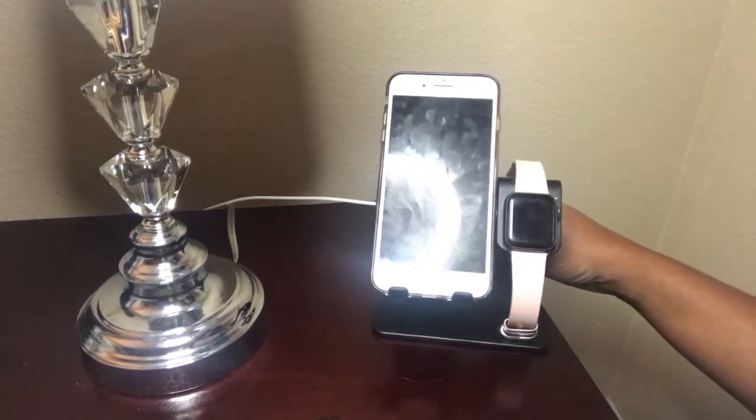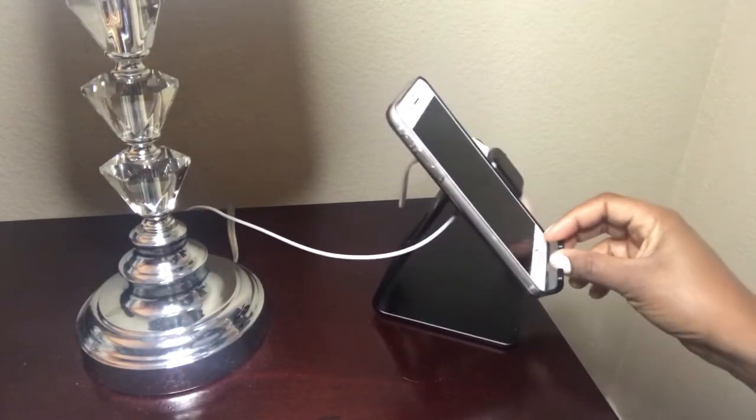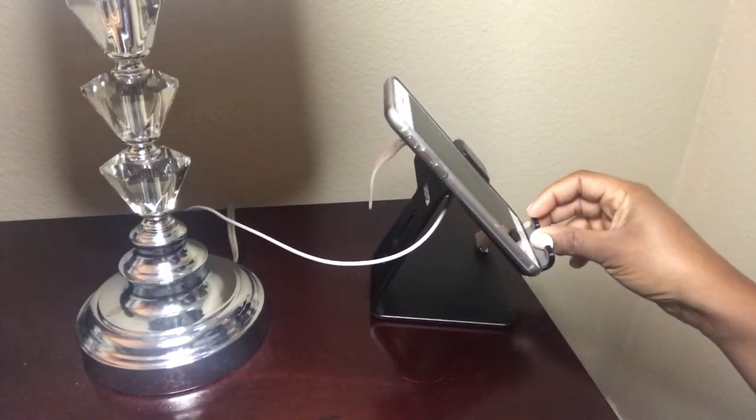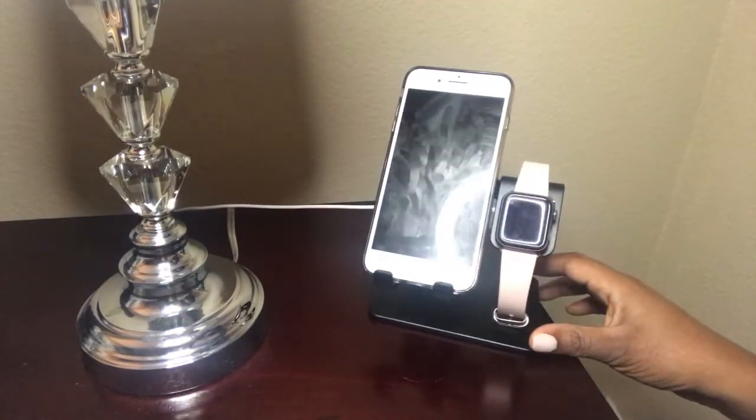My next item is this phone and Apple Watch stand. I really like this stand — it's a two-for-one and you can charge your phone and your Apple Watch all on one stand. It's very durable and it also looks very stylish.